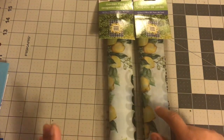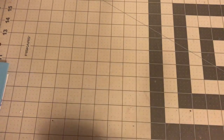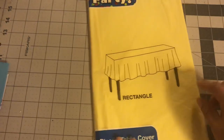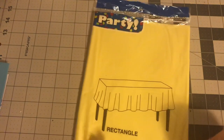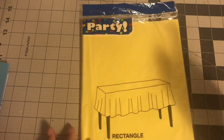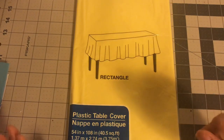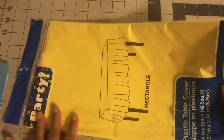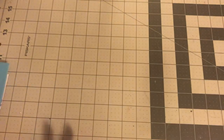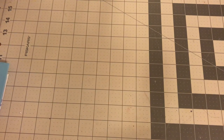The next item I got was this yellow rectangular tablecloth, and this is for work. I'm going to use it on a 'now hiring' table. I think yellow is summery, and we have yellow and red balloons, so I'm going to use this yellow tablecloth for that. That one needs to go to work.